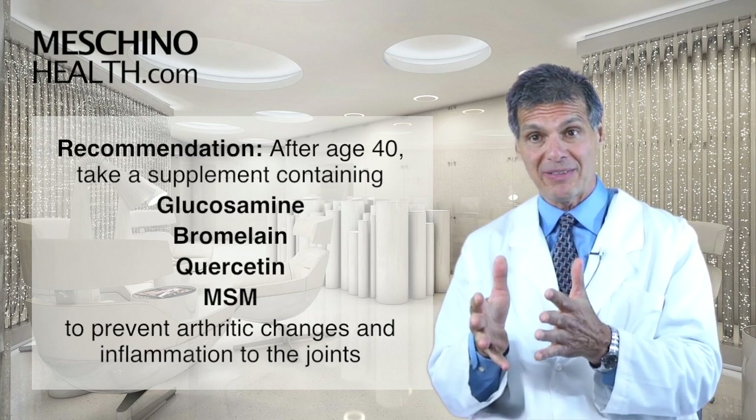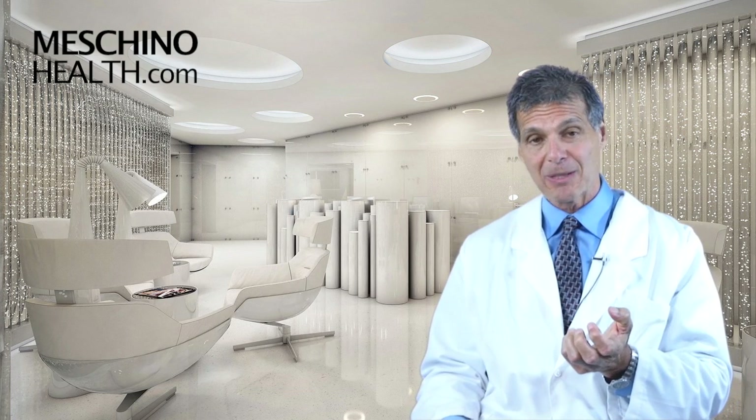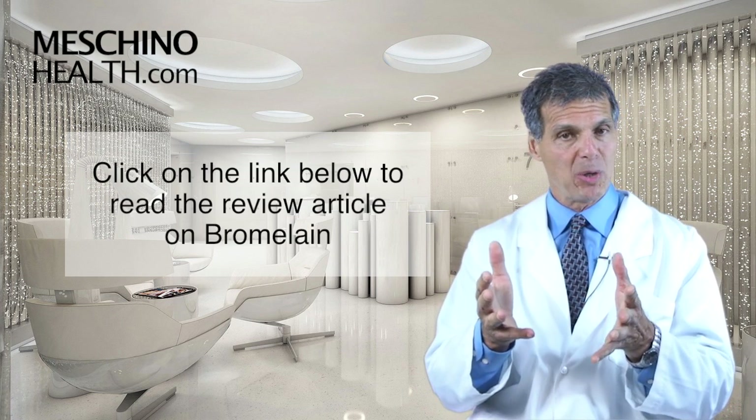That combination of those nutrients is very key for anti-aging. Bromelain is part of that, so it's a key part of an anti-aging strategy. You really should learn some of the details about it. If you click on the link below, you can read my review article on bromelain. I think you'll find it very interesting.